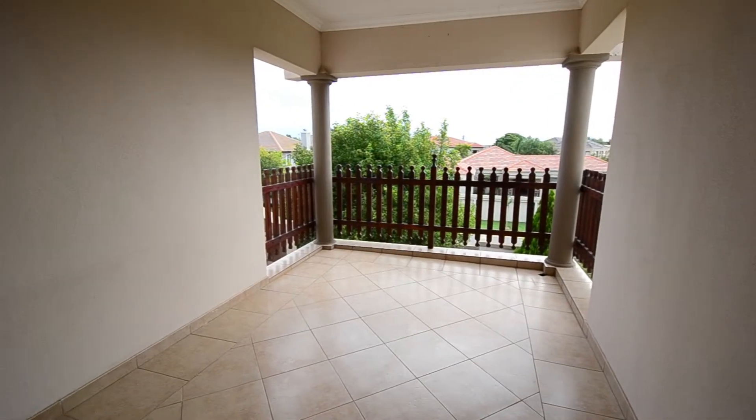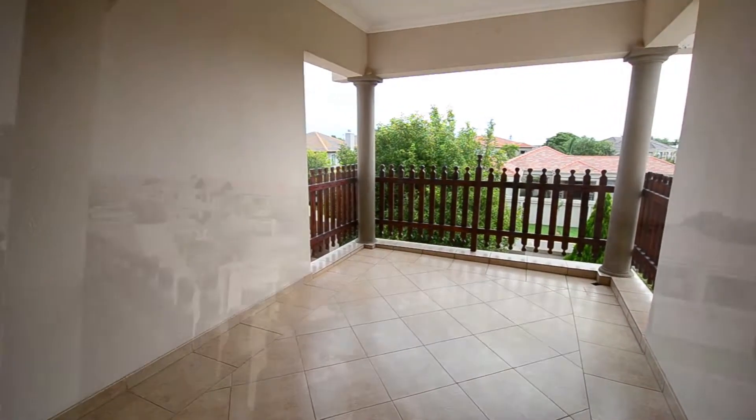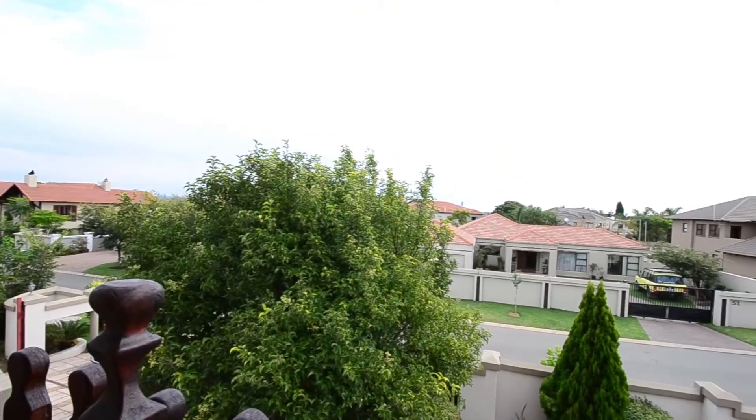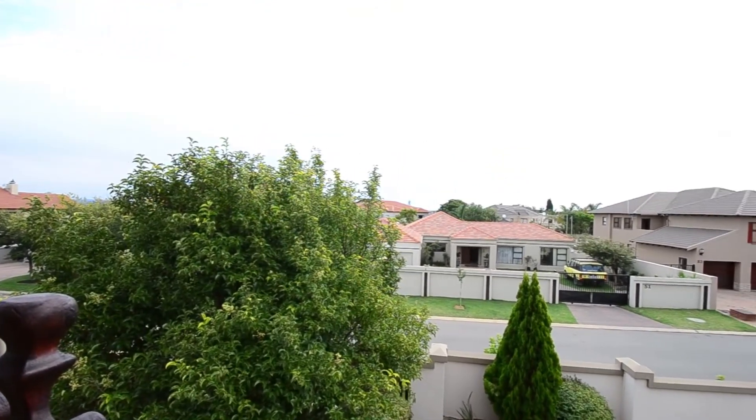The balcony offers tiled floors, downlighters and superb views over the surrounding area. Imagine enjoying a morning cup of coffee from this vantage point.